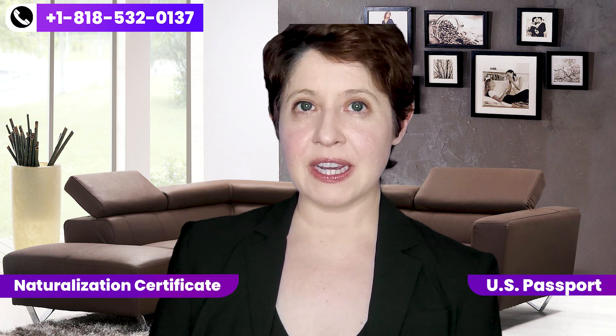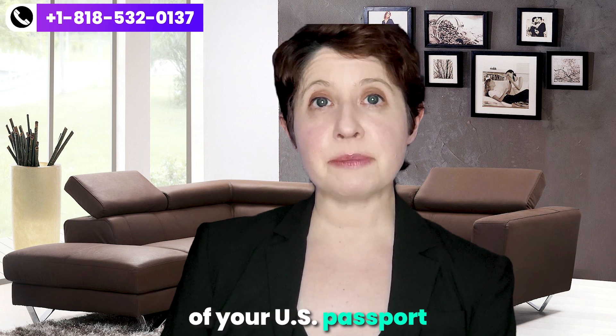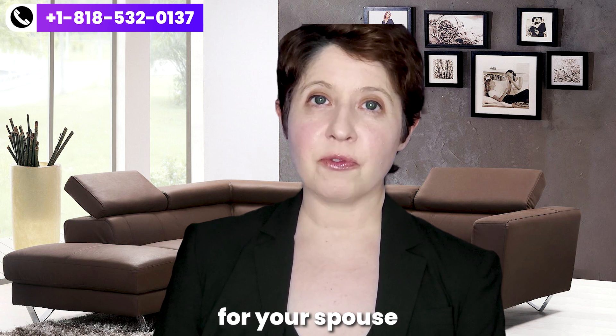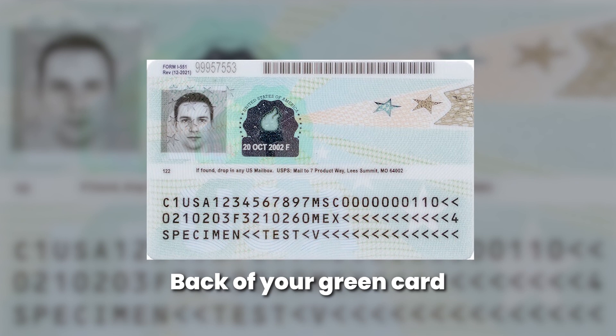If they are a naturalized US citizen, provide a copy of their naturalization certificate. If they also changed their name at naturalization, don't forget to include the certificate of name change. If the individual acquired citizenship through their parents, provide the certificate of citizenship. The biographic page of a US passport can also establish citizenship. If instead you are applying as a green card holder, provide a clear copy of both the front and back of your green card.